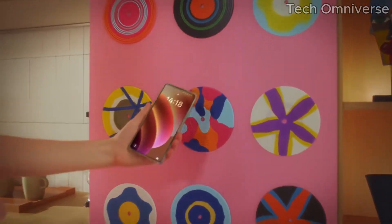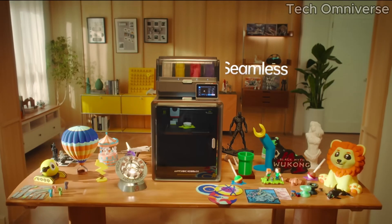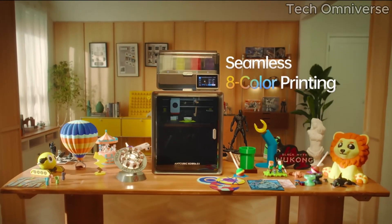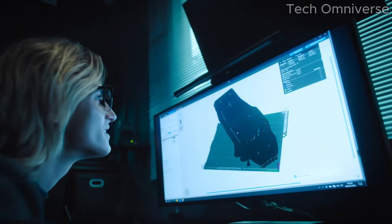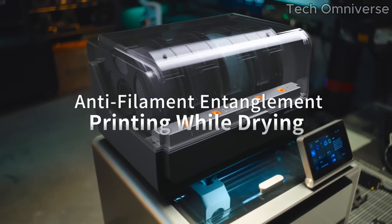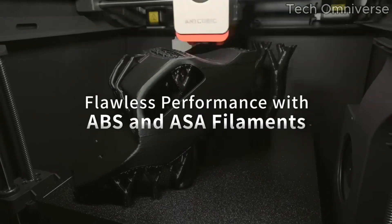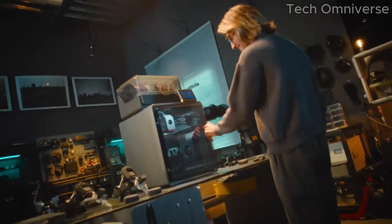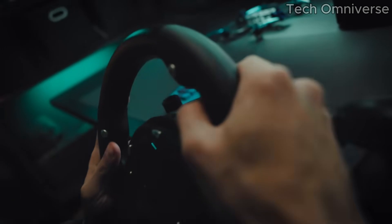One of the most impressive aspects of the Cobra S1 is its print quality. The precision and detail it achieves are remarkable, rivaling more expensive models on the market. Whether you're creating intricate designs or large-scale prints, the Cobra S1 delivers consistent results with minimal stringing or defects. The 250x250x260mm build volume offers ample space for various projects, making it suitable for everything from small figurines to functional prototypes.